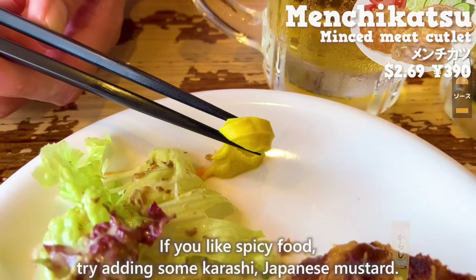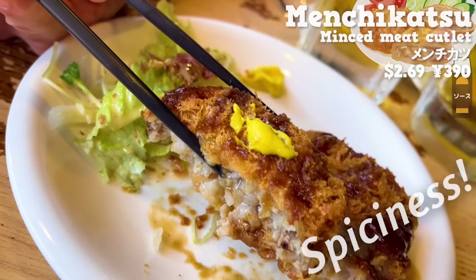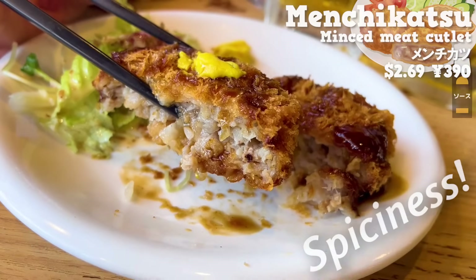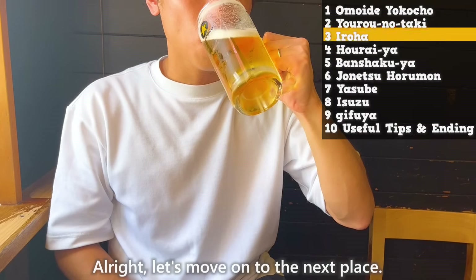If you like spicy food, try adding some karashi — Japanese mustard. The spiciness enhances the flavor and makes it even more delicious. Let's move on to the next place.